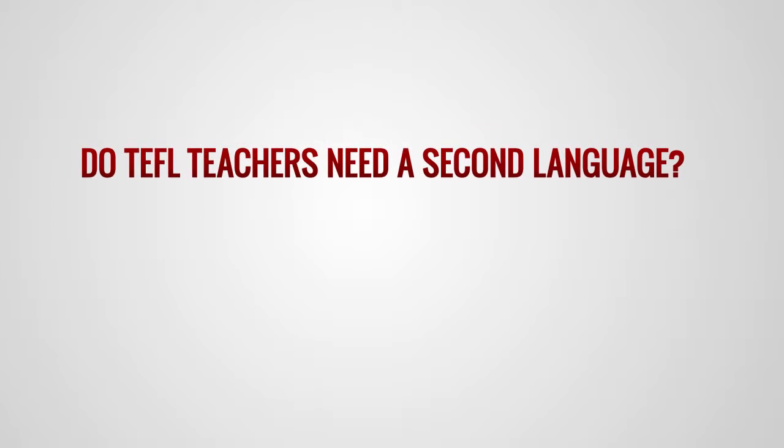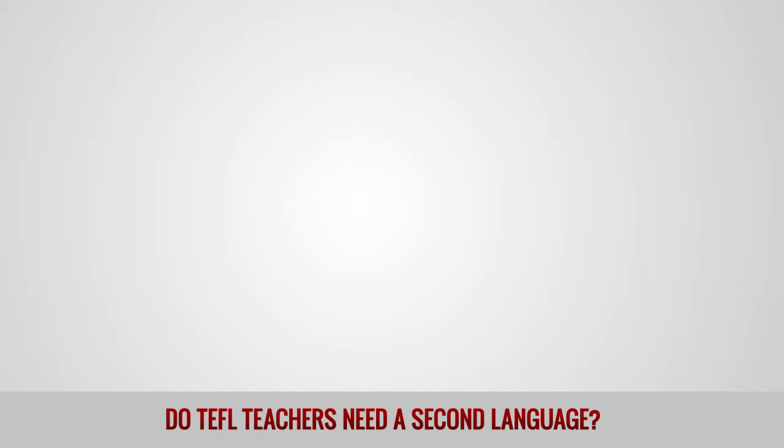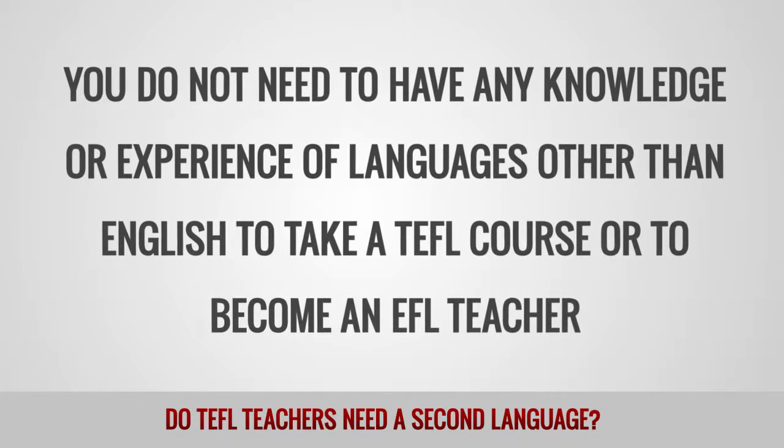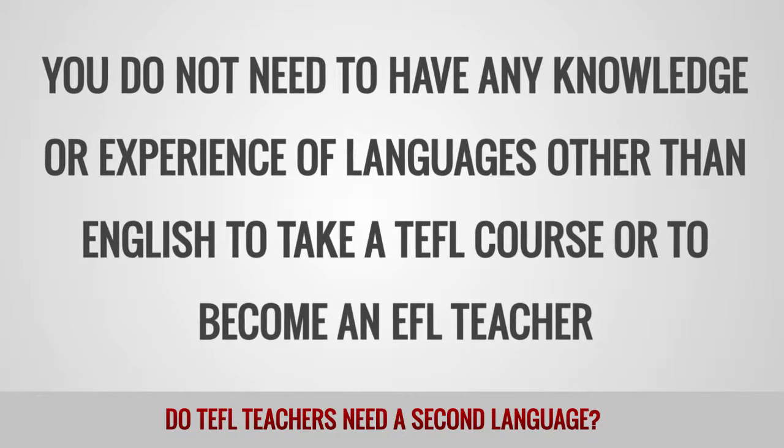Do TEFL teachers need a second language? The simple answer is no — you do not need to have any knowledge or experience of languages other than English to take a TEFL course or to become an EFL teacher.